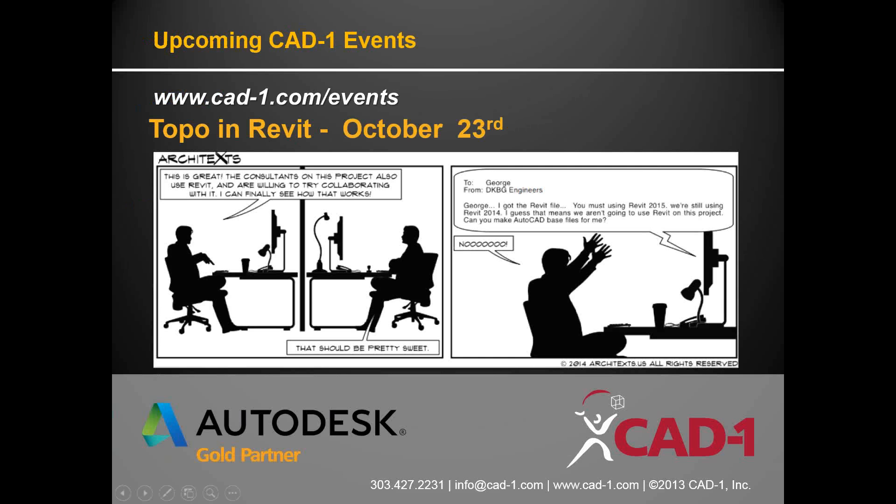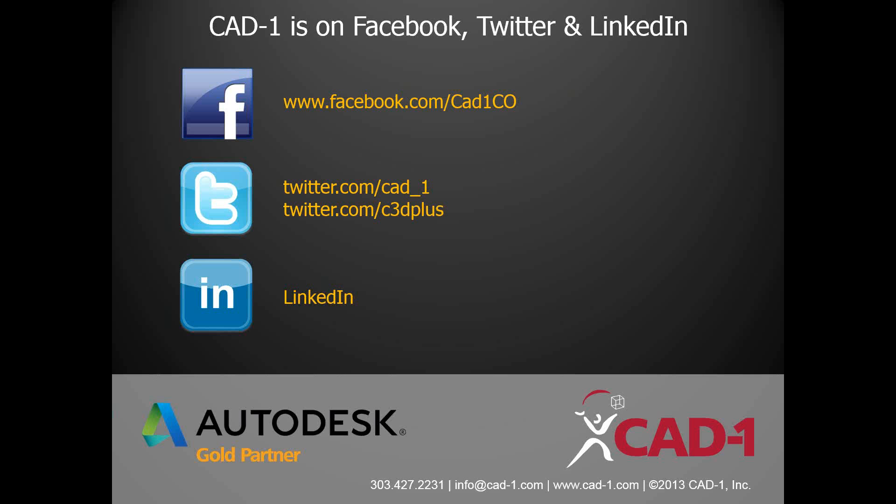Hopefully you've enjoyed this webinar. Look for more at CAD-1.com/events. On October 23rd there will be a webinar on Topo tools in Revit — some new things I've been working on. Also stay tuned around September 17th for some new announcements. The closing cartoon is about coordinating projects in Revit when teams are on different versions — meaning the project ends up as AutoCAD instead.